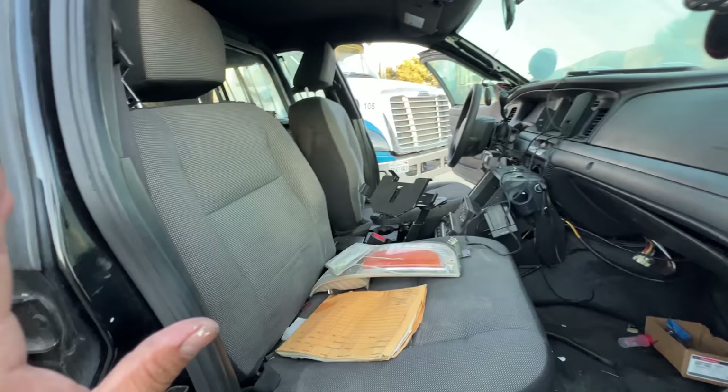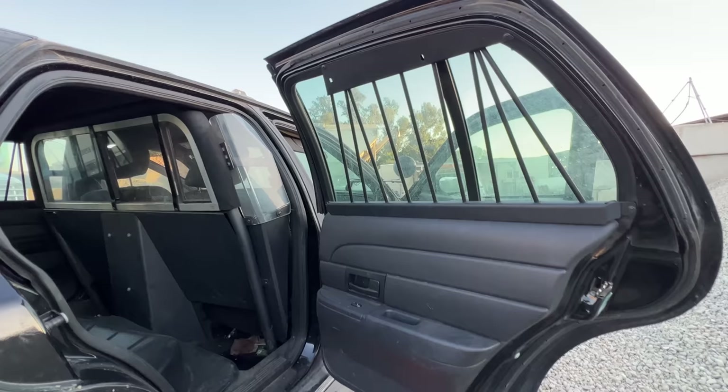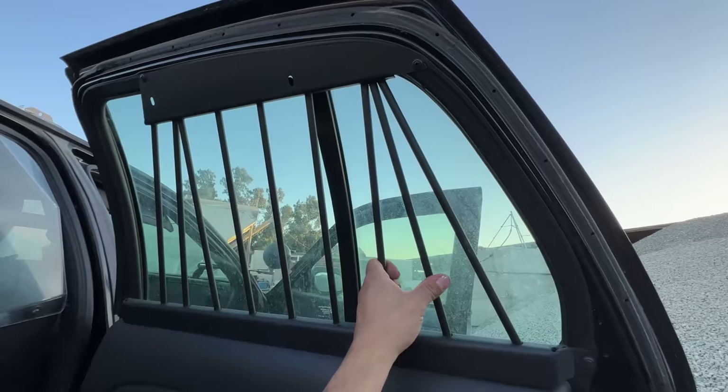I'm going to remove all these seats so I can fully search this vehicle. But first, let's take a look in the back. There is a Setina prisoner partition — it's actually in very good condition. We have the vertical bars right here — you're not getting out of that easy.